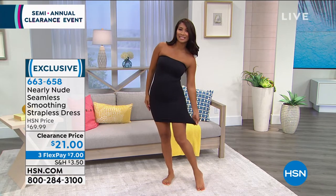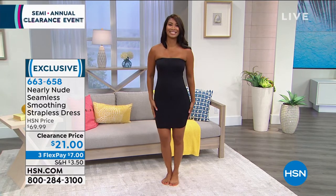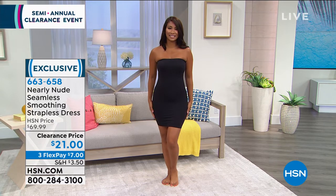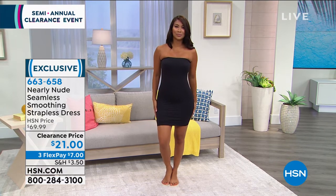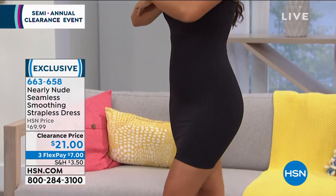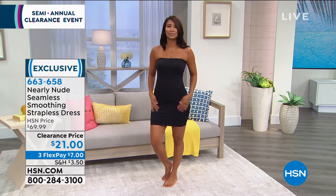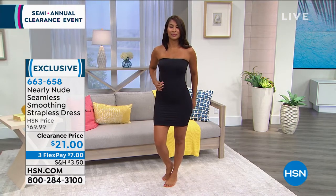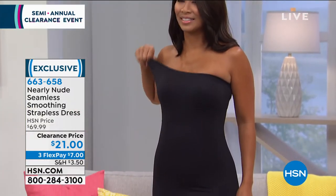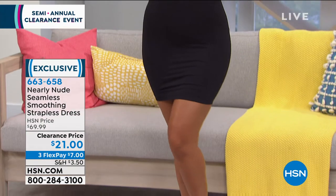I like the fact that you can adjust the length on it — shimmy it down a little bit to make it longer, or bring it up higher. It's great because you get that 360-degree shaping and smoothing and you can still breathe. That's so crucial, because a lot of times with shapewear dresses you feel like a stuffed sausage. With this, it moves and conforms to your body, so you get gentle shaping and the smoothing is fantastic.